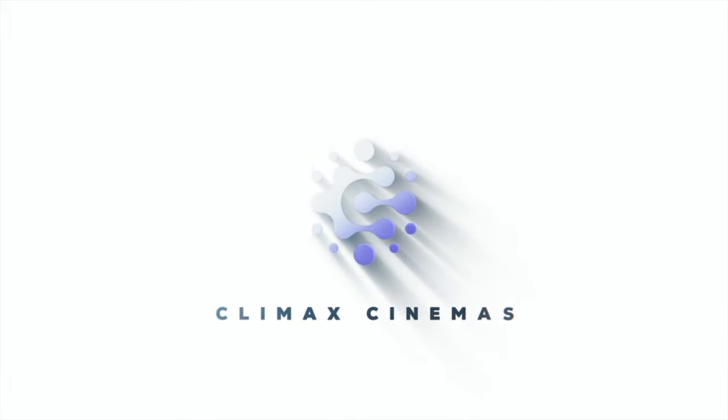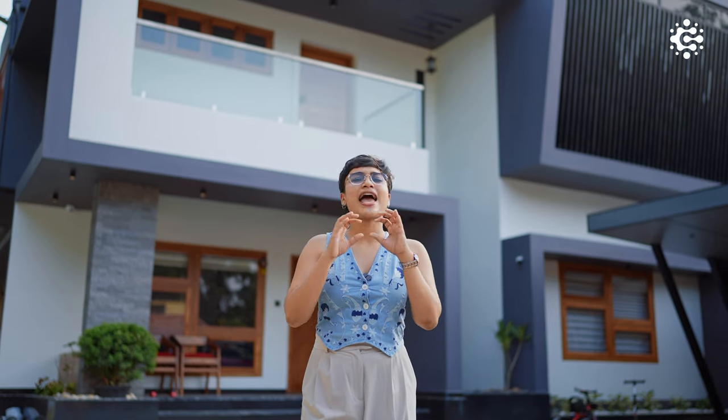Hi everyone, this is Malavika John and welcome to Climax Cinemas. Right now I'm standing amidst the serene beauty of Nooranada, and let me introduce you to Climax Cinema's latest masterpiece in collaboration with Mr. Ranjith, whose vision and our expertise have come together to create a space that boasts of both luxury and technology. Every single frame here tells us a story of cinematic brilliance. So let's dive into it.